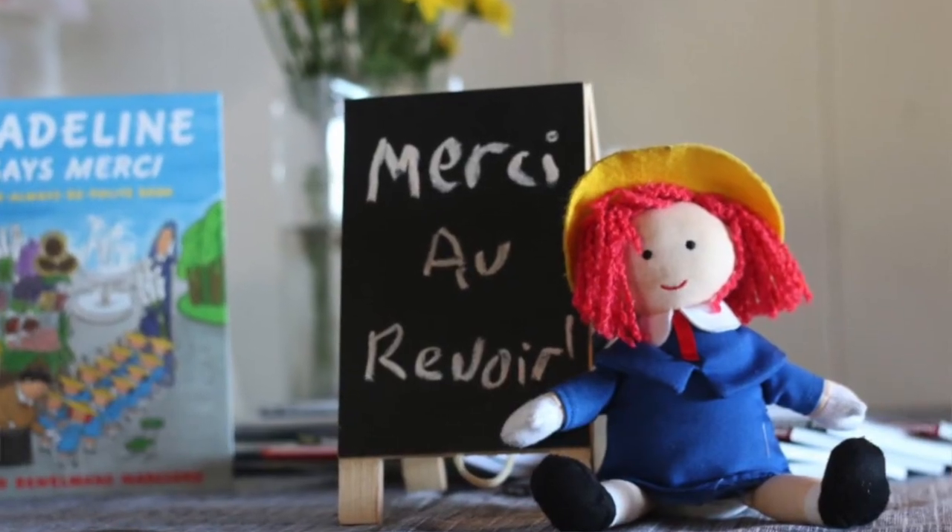Et voila! Everything you need to know to have a fantastic Madeline party. If you like this video, let me know — share it, like it, comment on it. And don't forget to subscribe to my channel for more DIY and home improvements. See you next time.